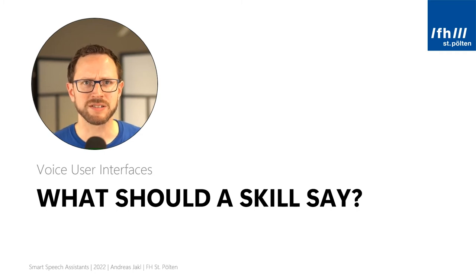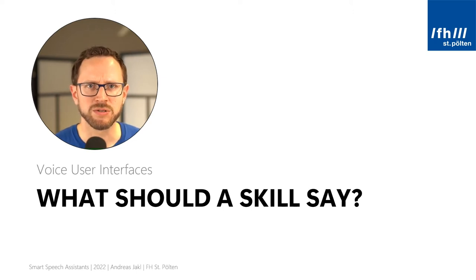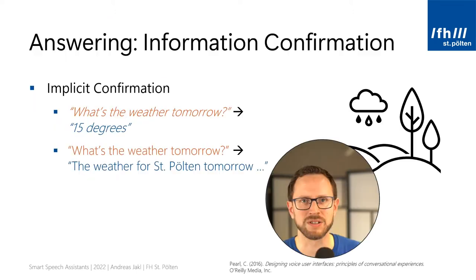Now that we know about expectations users have from a voice user interface, the next question is: what should a skill say? How do you best formulate a verbal response? If you are actively listening to what voice assistants respond to your questions, you will notice the concept of implicit confirmation. It feels natural, so you would mostly notice it if a voice interface wouldn't do it. Katie Pearl gives a great overview of this and the following principles in her excellent book, Designing Voice User Interfaces.